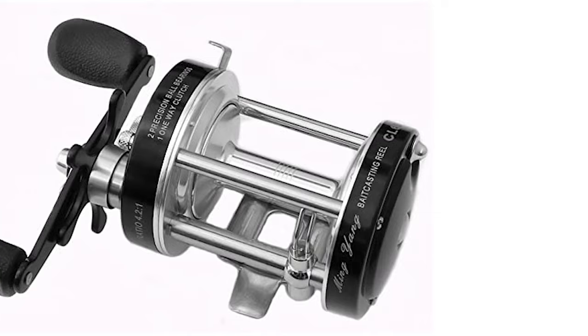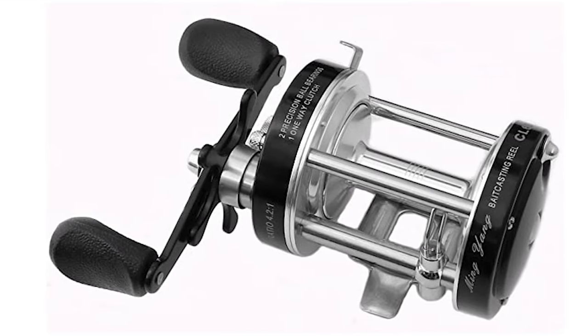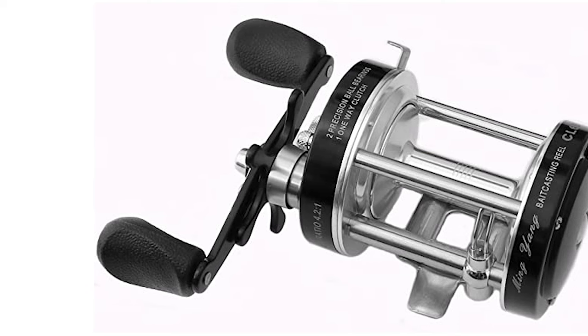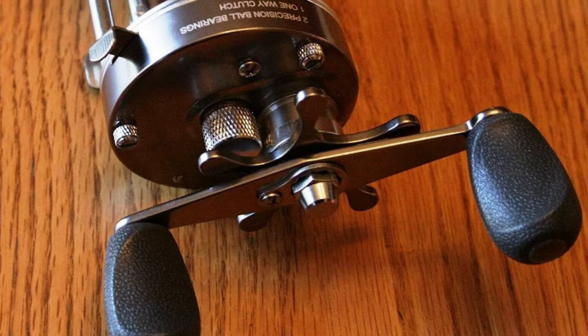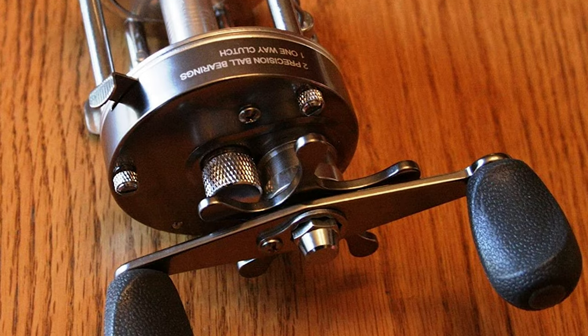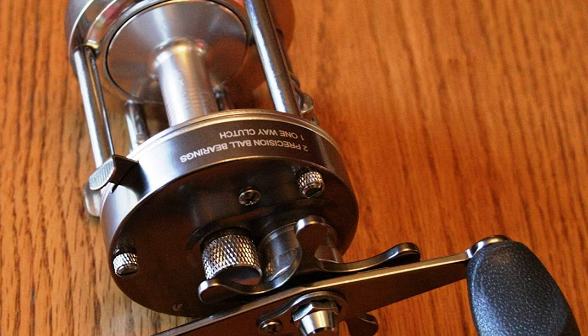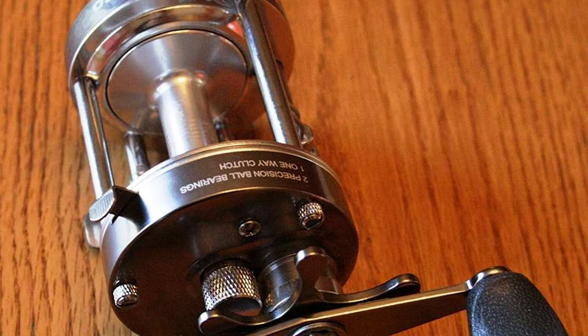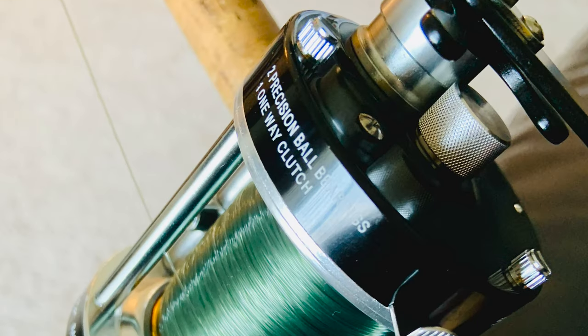It comes with anodized aluminum side plates and a 2-plus-1 ball bearing system with a 4.2 to 1 gear ratio. It also has a selective on/off bait clicker. This reel is very reasonably priced for such a high-quality reel, making it a great value. It not only works well, but the custom graphics make it a great-looking reel too.